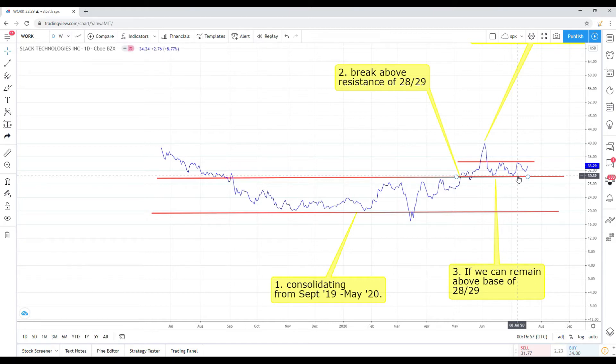If you see WORK close above $35, in my opinion it's gearing up to run. I still see this as a $40 stock at minimum — I think it can go more — but let's put $40 as the minimum. Still bullish and still long.